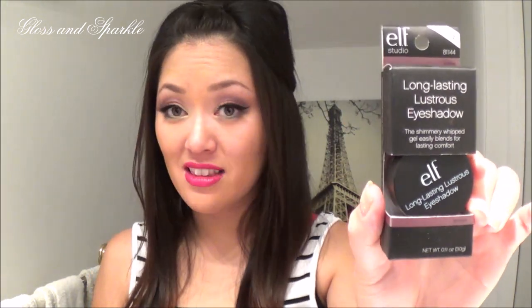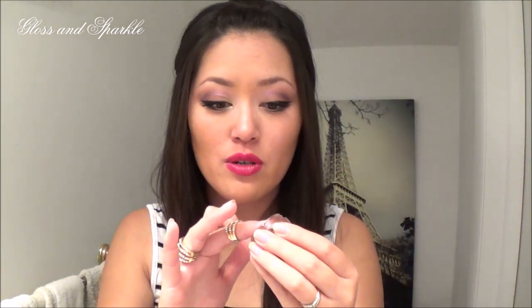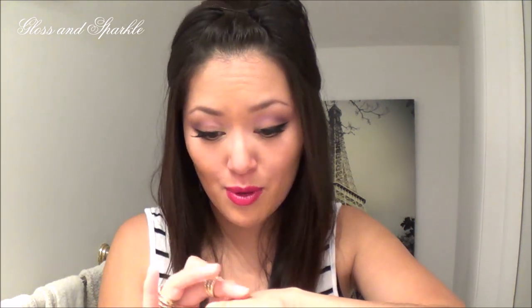Next is the Long-Lasting Lustrous Eyeshadow. I have the gold one called Toast and I love it, so I couldn't wait to get another. This one is Soiree — the consistency is bouncy, definitely like a liquid. They are so beautiful it's ridiculous. They're probably not as pigmented or foily as a magnificent metal, for example, but they are still really really pretty and you can see how it's reflecting in the light.